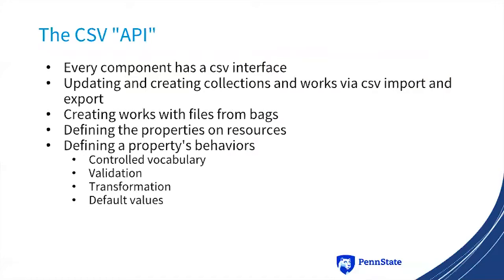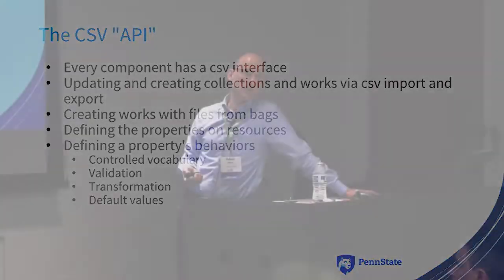Additionally, all of the dynamic properties you can define on your works and collections are also controlled via CSV. This includes defining a property's behavior — for example, a subject could have a controlled vocabulary specified in the CSV as a field. You can define a controlled vocabulary, specify certain validations such as whether it's required or needs a date format, define a transformation such as taking a date in ISO 8601 format and transforming it to a readable date, and specify default values.